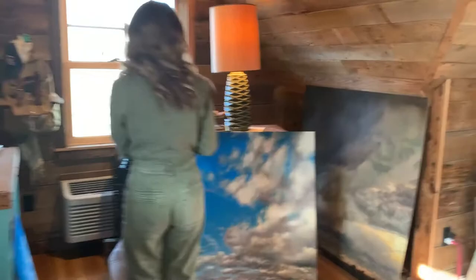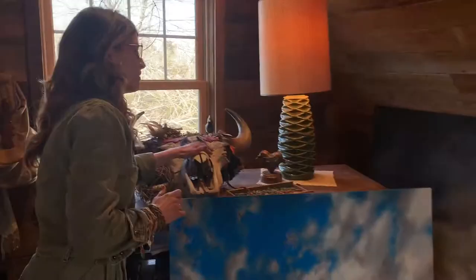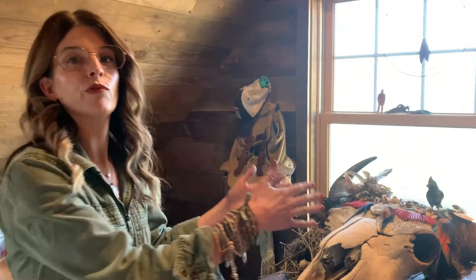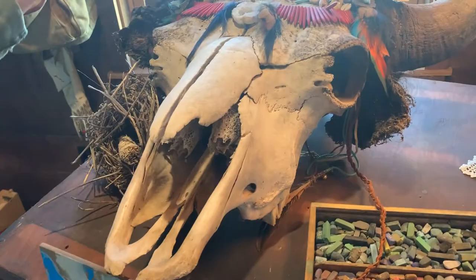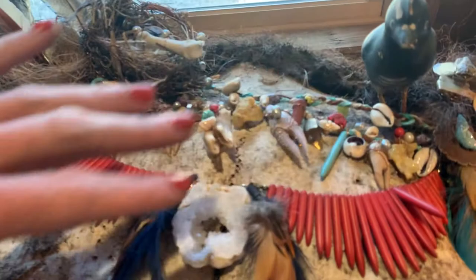I'm going to start by showing you a few pieces that inspire me in my studio. This guy here was a gift from my husband, but before it was a gift to me, it was a gift to him from someone here in Nebraska who works on a bison preserve. I adorned it very respectfully with things that I found hiking — little bones, a nest, feathers, little teeth, crawdad claws — happy things from nature. And I plan to at some point return it to the prairie where it came from.